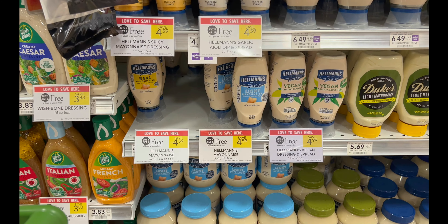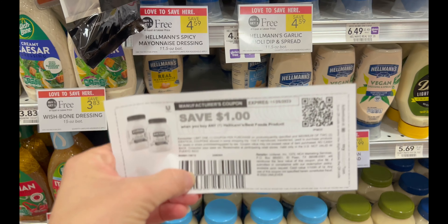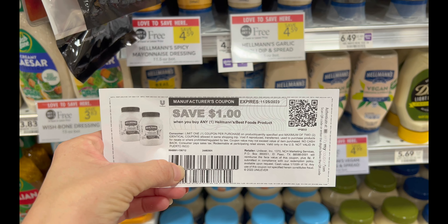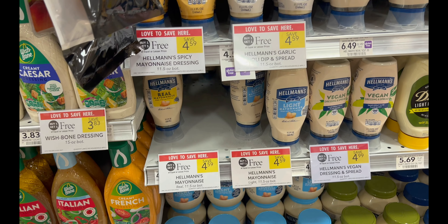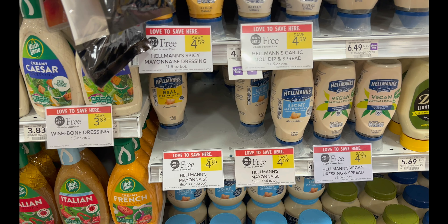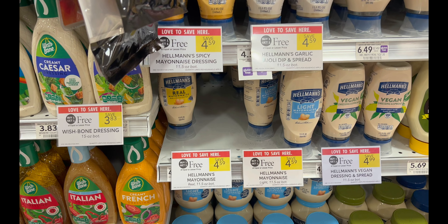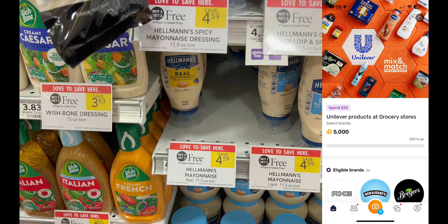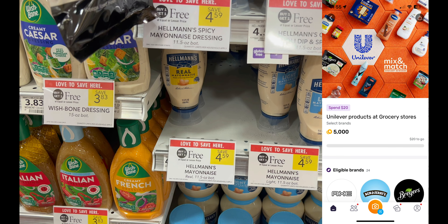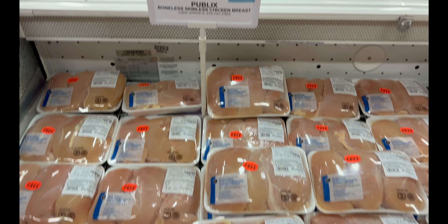The next deal is on Hellmann's — buy one get one free, lots of varieties, regularly $4.59. Go to the Hellmann's website, sign up for their email list, and print $1 off one coupons; you can use a maximum of two identical coupons. At Publix you're allowed to use a coupon on a free product, saving you $2 and making your final cost $2.59 for two or $1.29 each. This is a Unilever product, so it tracks toward the Fetch Rewards spend $20 get $5 back bonus.